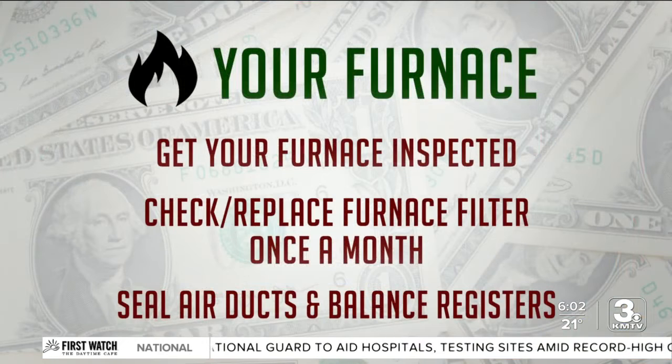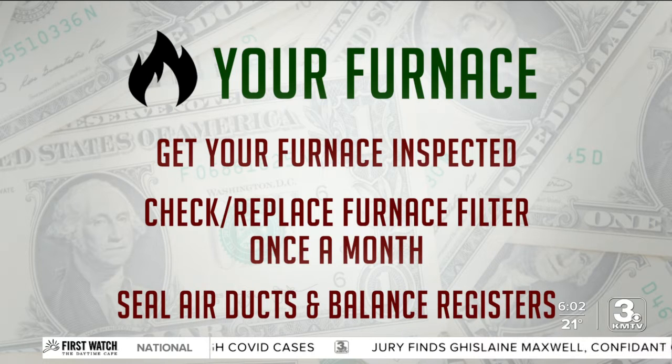First, we know how important that furnace is in keeping us warm at home, so be sure to get it inspected if you haven't already. Doing so will ensure efficiency and longevity. It's also important to check or replace your furnace filter once a month to keep efficiency high.